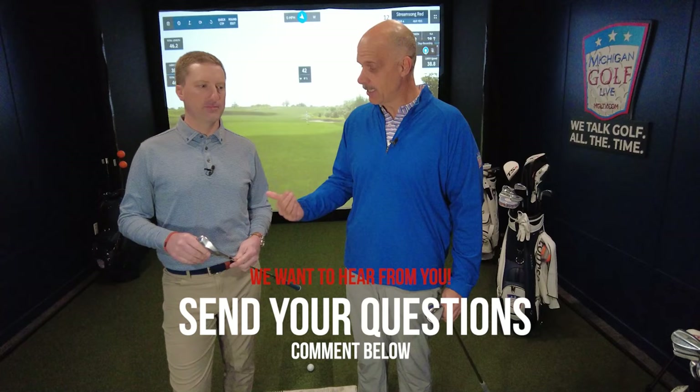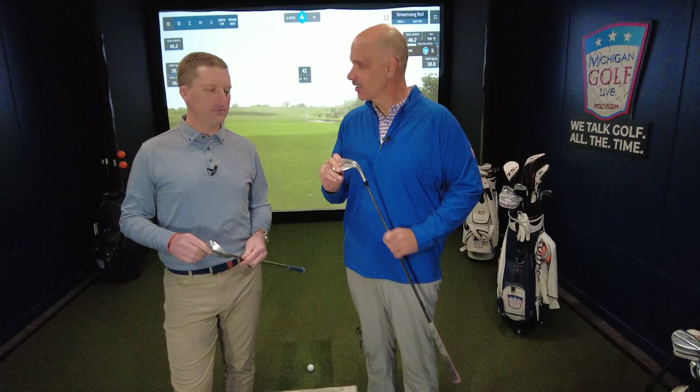We want to hear from you in the comments below with whatever questions or struggles you may be having in the game, so that in future weeks we can specifically address them. Today, we're inside the 50-yard range where we have these lofted clubs that have such potential, but we're sculling them, chunking them, costing ourselves shots instead of getting up and down with regularity. From inside 40 yards, you can account for about half of your strokes on your scorecard. A lot of golfers really struggle in this area, and if we can sharpen it up, you can see a drastic drop in your score.